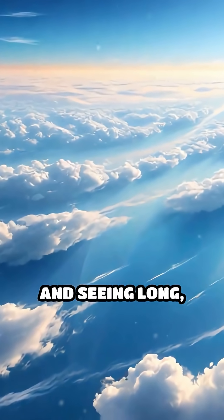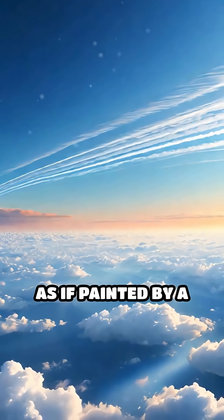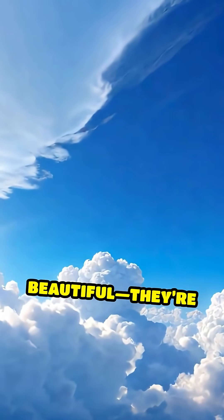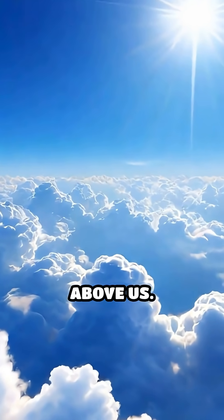Imagine looking up and seeing long, parallel lines of clouds stretching across the sky as if painted by a giant unseen hand. These are called cloud streets, and they're not just beautiful — they're fascinating clues to the invisible forces moving above us.